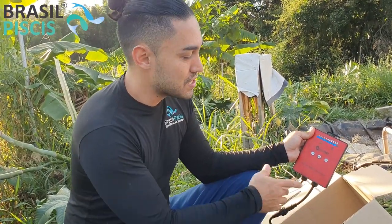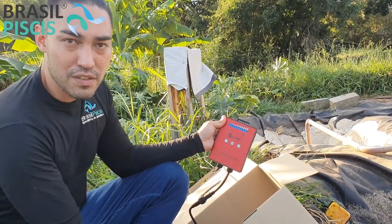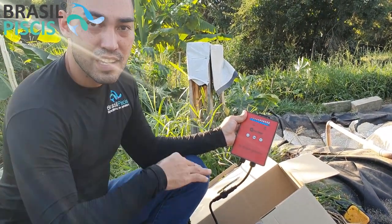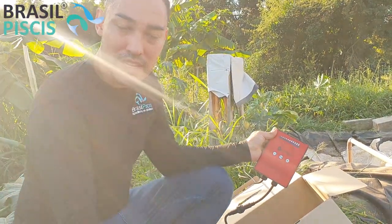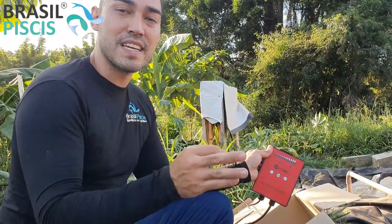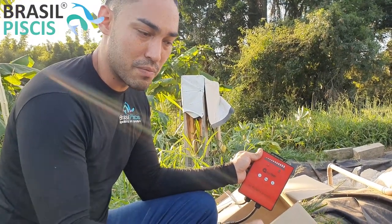Outra função interessante para quem usa a bomba em criação de peixe é a opção 'feed'. Enquanto está rodando, você aperta o botão feed e ela fica um ou dois minutinhos desligada para você dar a ração, voltando a funcionar depois. Isso é bom para quem tem piscina natural, lago ornamental ou sistema de aquicultura. O mais importante para uso em fazendas e a campo é a proteção de subvoltagem, sobrevoltagem e sobreaquecimento.